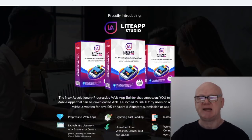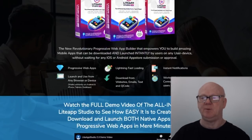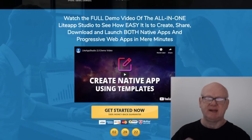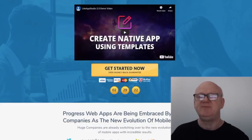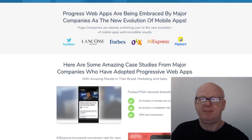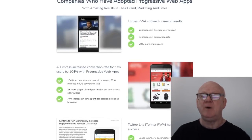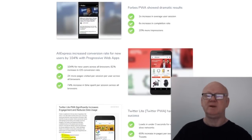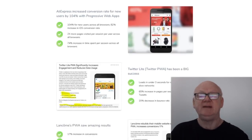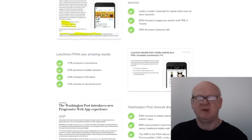No matter what niche — selling ebooks or simply promoting affiliate offers — it's going to work for everyone. Not only will it save you money by using it on your own website, you can also cash in by selling your app development to clients for as much as $500 per app. Simply list a mobile app development gig on a freelance site, and when clients order your gig, all you've got to do is enter your client's URL into Light App Studio and then deliver it to your clients for them to install on their site.